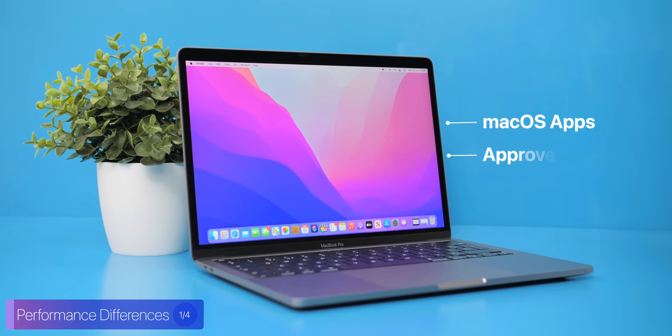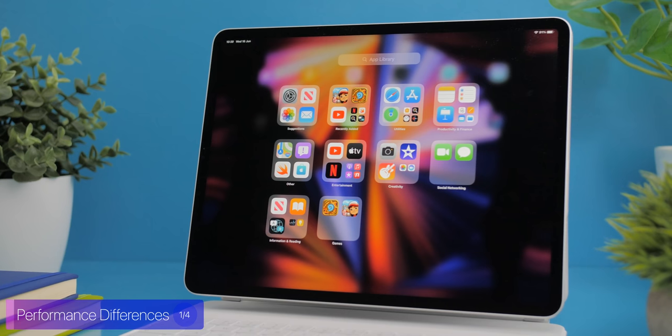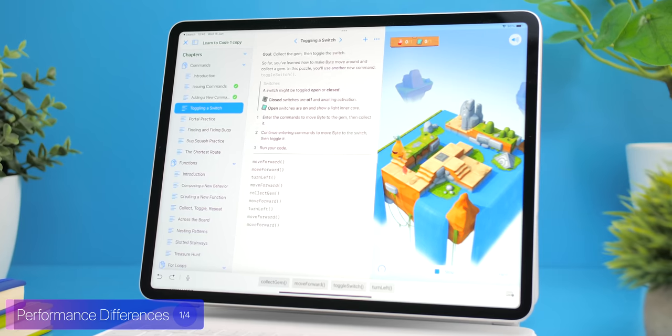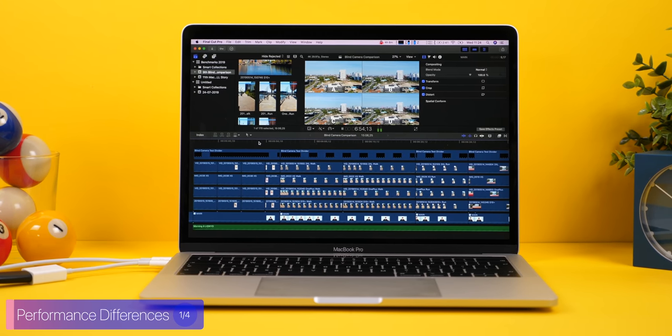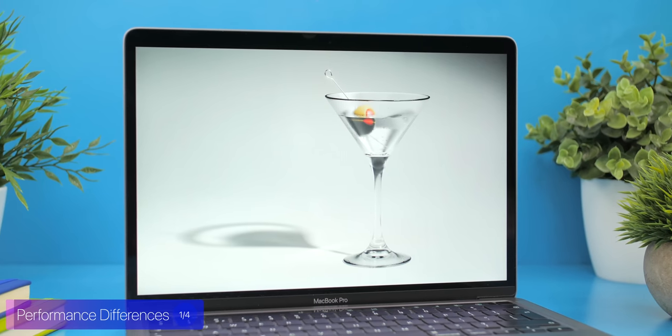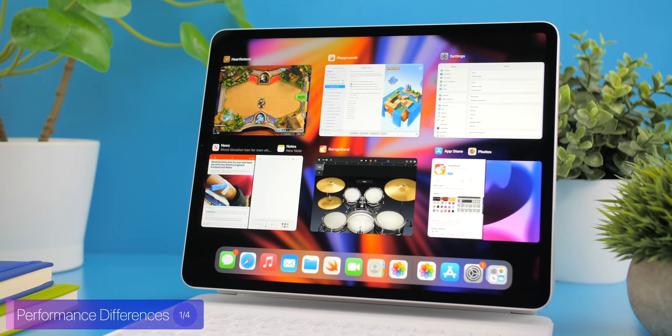The biggest performance difference between the two is that the MacBook Pro can run macOS and approved iPadOS apps like GTA Vice City, whereas the iPad can only run iPad apps — which is a huge downside. There are also no pro apps like Final Cut, Logic, or Xcode on iPad. There are alternatives such as LumaFusion, GarageBand, and Swift Playgrounds, but they all lack the extended functionality of the Mac versions. Honestly, the M1 inside the iPad Pro is just there for marketing — all that extra performance is sitting untapped, and iPadOS 15 does not utilize it to its fullest.